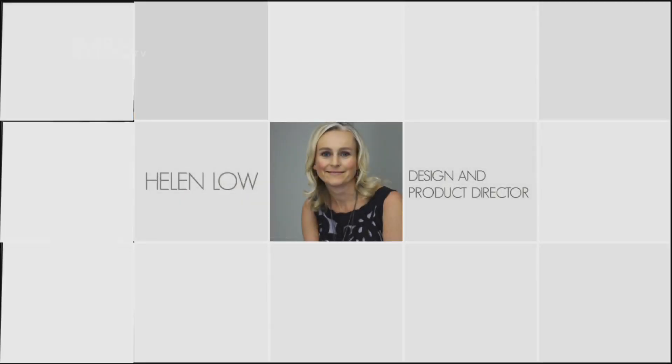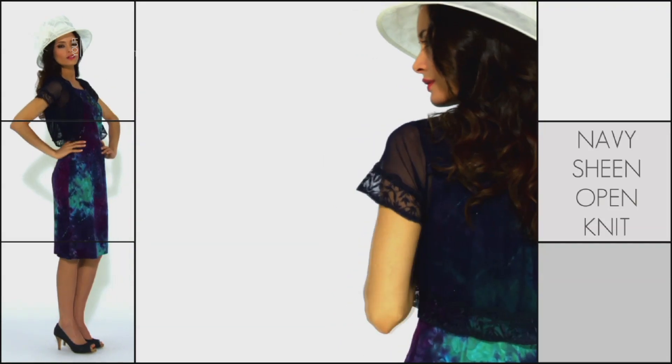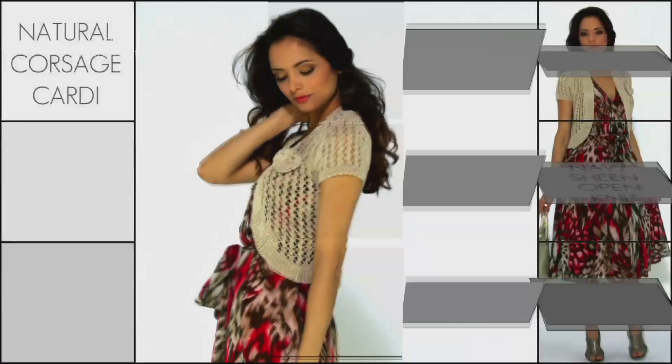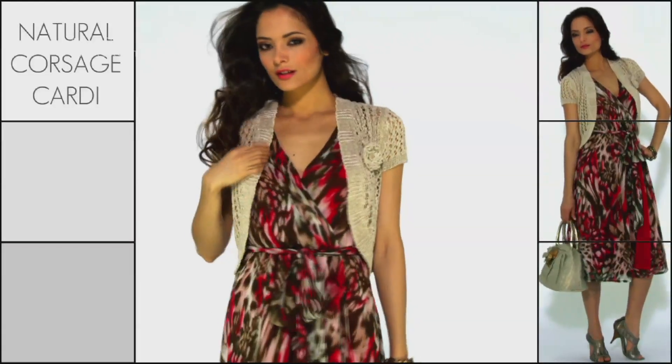A great cover-up should be an essential part of your summer wardrobe, and the right cover-up can really complete your look. This season, dresses continue to be a huge style statement, from 70s maxis to stylish shifts. It's great to know that we've designed a wide range of cropped cardigans, boleros, and chiffon jackets to accessorize your style.